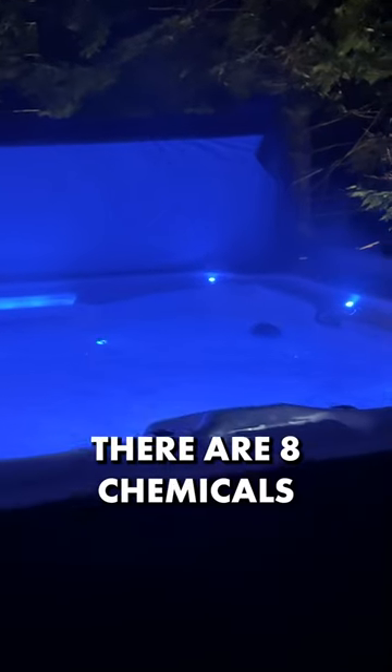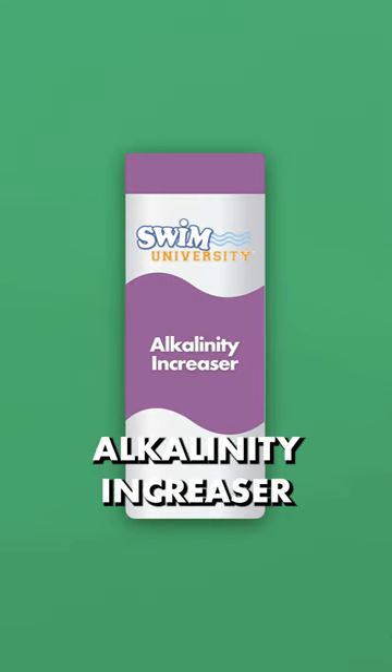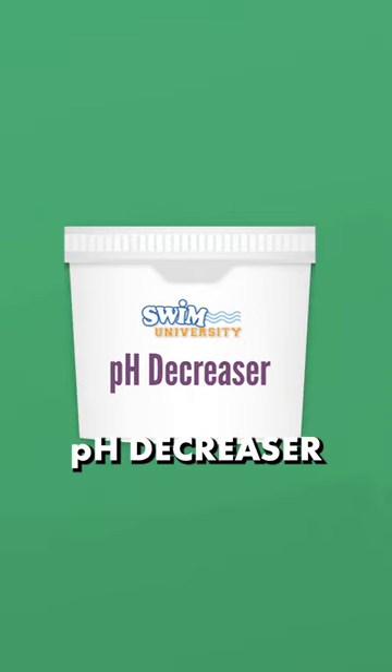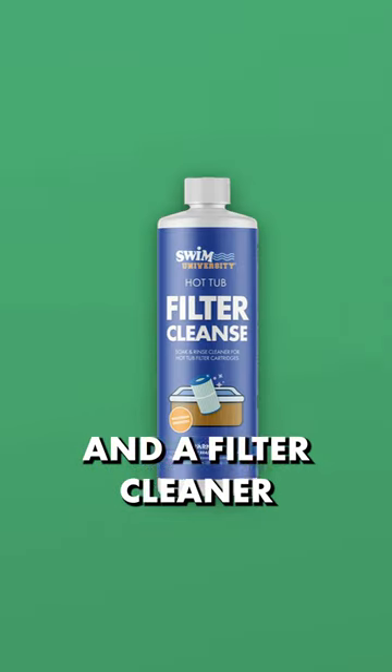Hey hot tub owners, there are eight chemicals you absolutely need for your hot tub and the rest are totally optional. You need alkalinity increaser, pH increaser, pH decreaser, chlorine or bromine, calcium hardness, oxidizer aka non-chlorine shock, a hot tub plumbing cleaner, and a filter cleaner.